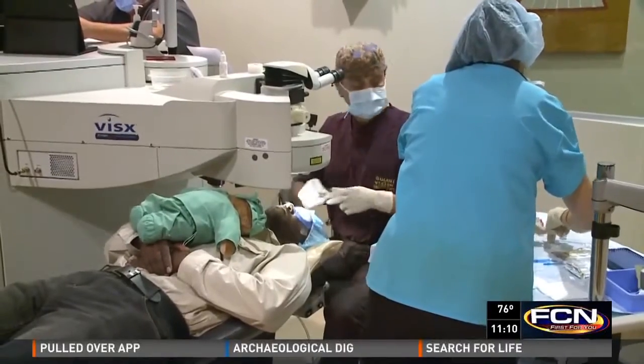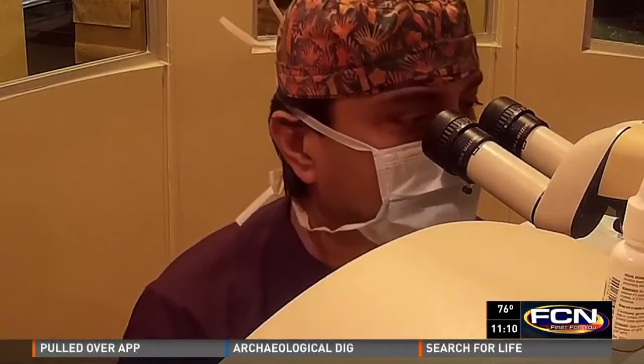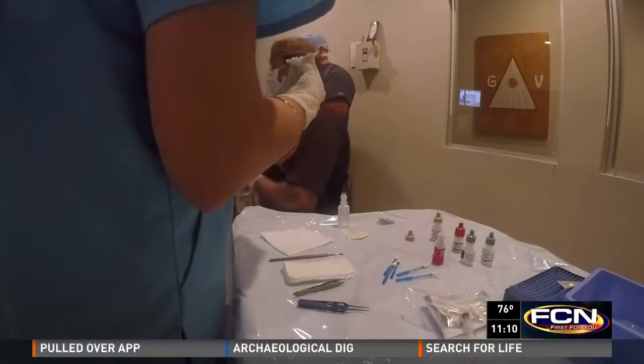He was given a teddy bear to hug and comfort during the process. Dr. Gulani used his CCL machine on Sultan's eye, and certain eye drops were added during the process.